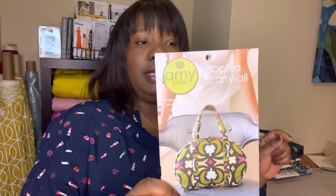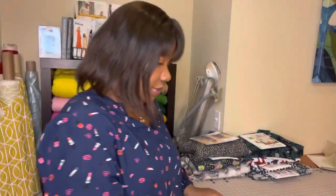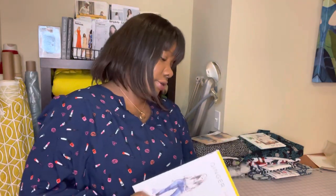I used to have a brick-and-mortar fabric shop in Michigan, and Amy's patterns were by far the most popular I carried. This is funny — I taught this class in my shop many times, as well as the class for the larger travel bag. The bag I have for myself is the sample I made for the class, but I taught this class a lot and never made my own, so I'm looking forward to finally sewing that.